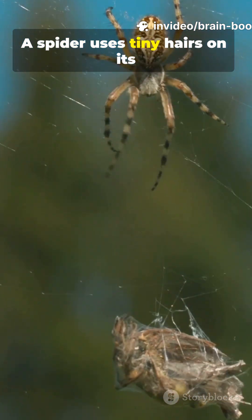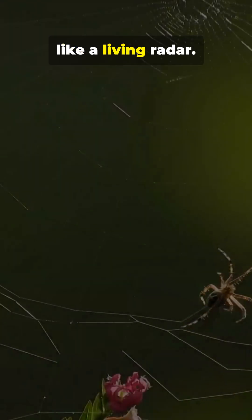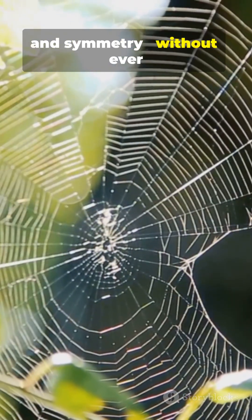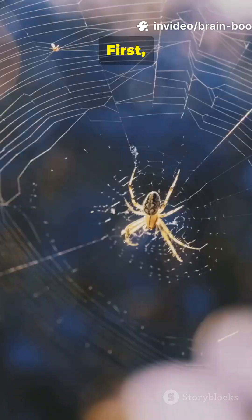A spider uses tiny hairs on its legs to sense vibrations, like a living radar. This helps it measure distance and symmetry without ever seeing the web.